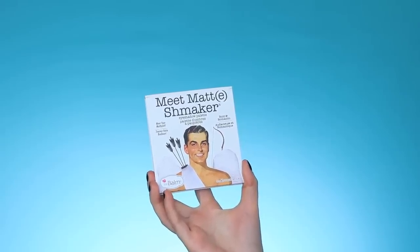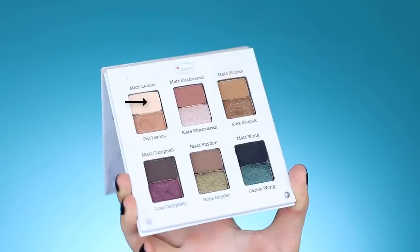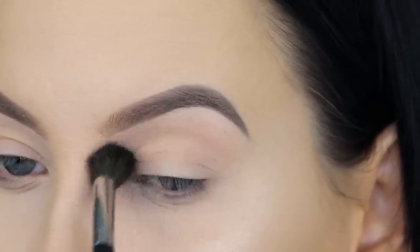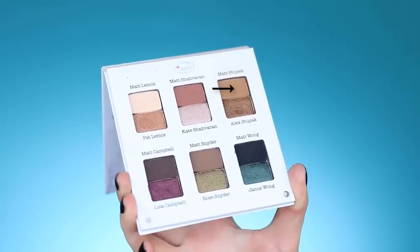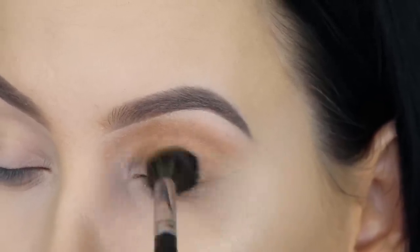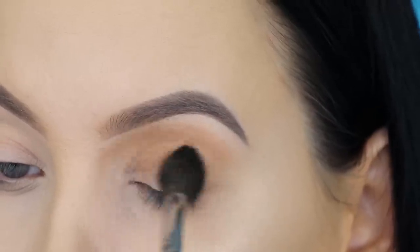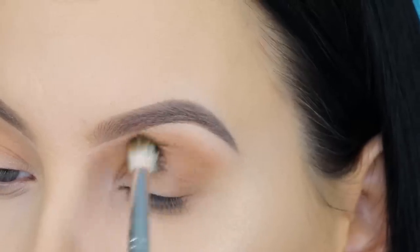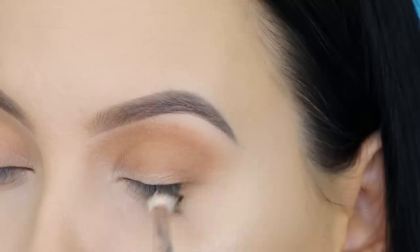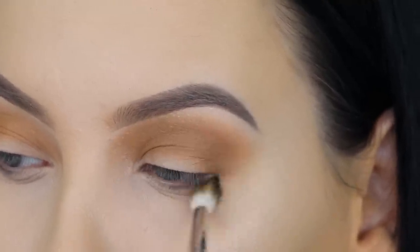For my eyes I'm using The Balm Cosmetics Meet Matt(e) Smacker eyeshadow palette. I have another video with this palette doing a dramatic cut crease, but today I'm going for a natural eye look. I start with a light shade blended all over the crease to set the area, then I go in with a light brown shade using a big fluffy Morphe M504 brush. For a more messy smoky eye, use a bigger brush; for a more precise blend, use a tinier blending brush.